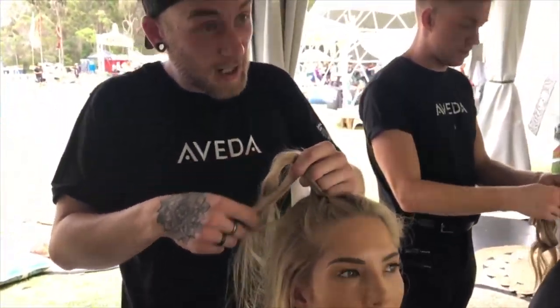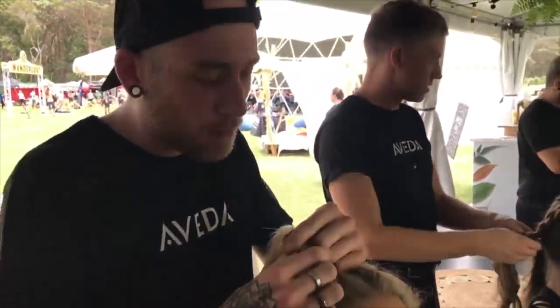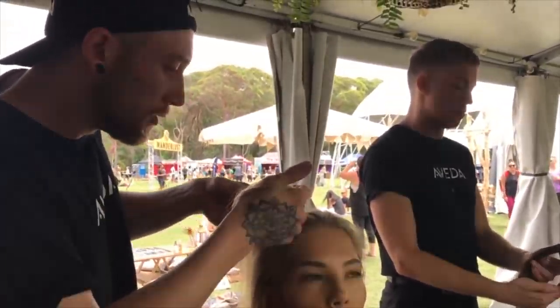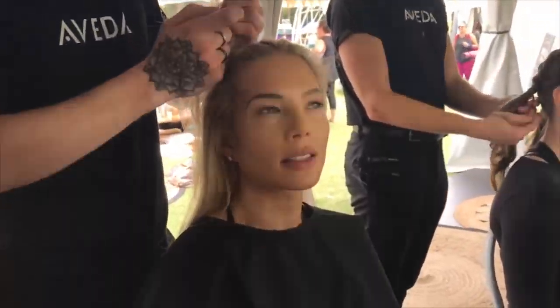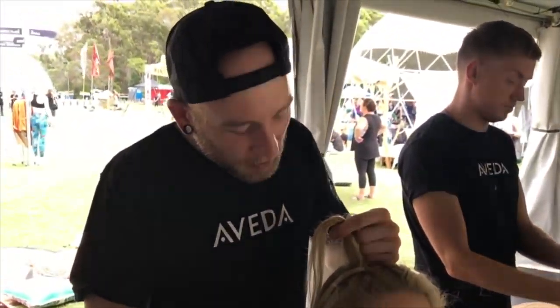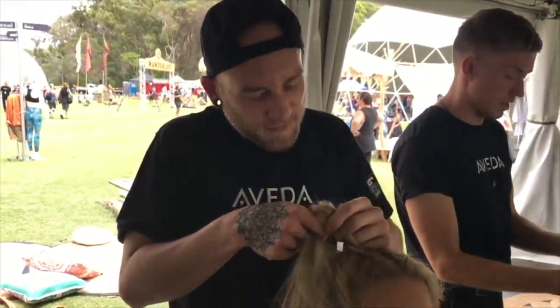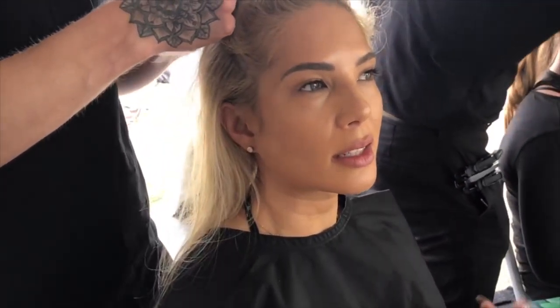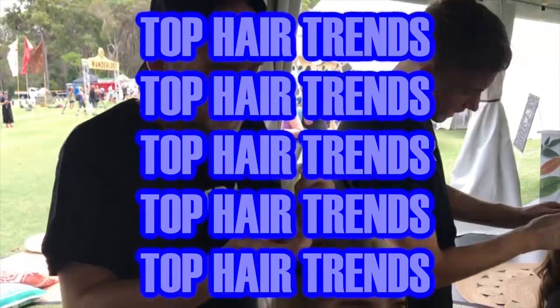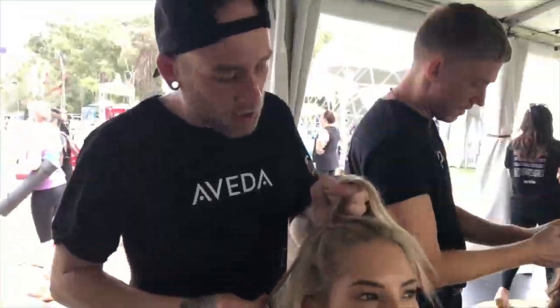We're seeing a lot of different textures with braids now - really slick smooth braids but also a lot of dry texture braids as well. And obviously braids are such a top trend right now, they're everywhere. But what else is a top trend you're seeing in hair?